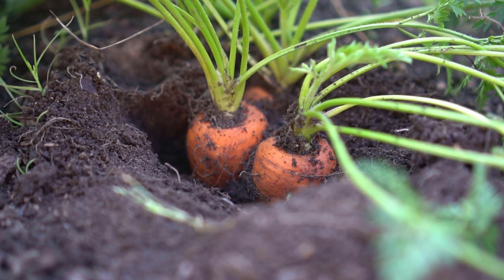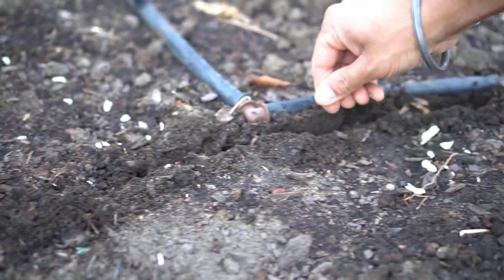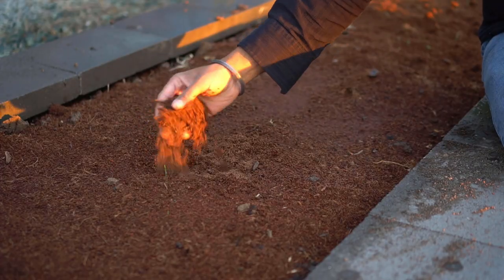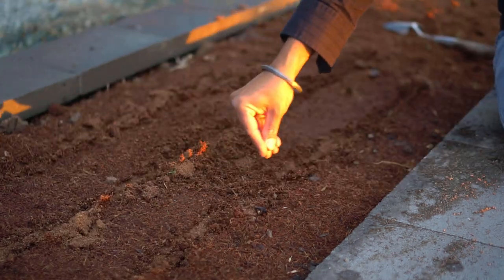For direct sowing, if you're in zone 8 and above, you can directly sow root vegetables such as carrots, turnips, beets, and radishes directly into your ground. Let me share a neat trick to start root vegetables, especially carrots. I have a bed here and I top it with a layer of coconut coir. Coconut coir absorbs moisture really well, and these root vegetable seeds need to be planted very shallow — about a quarter to half an inch deep — and they can dry out quickly. I make a little trench for my rows and plant my seeds there.